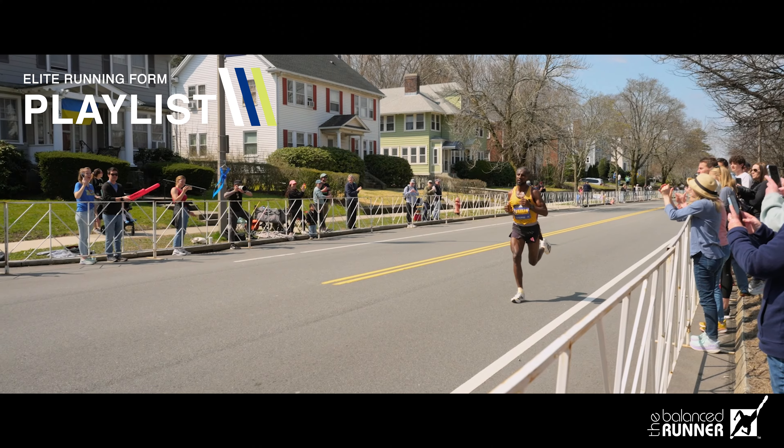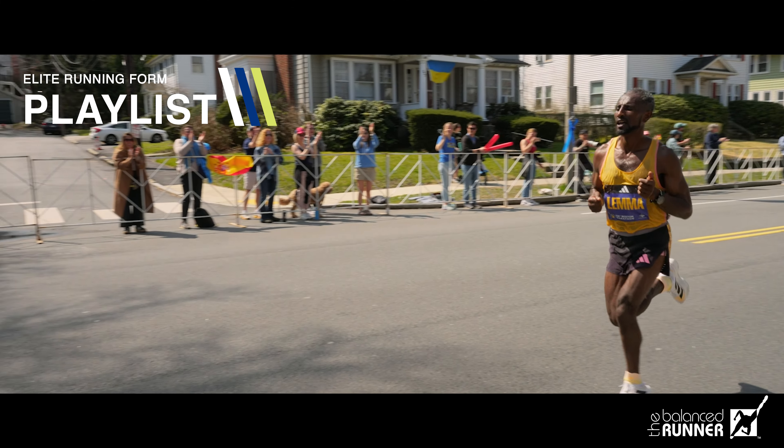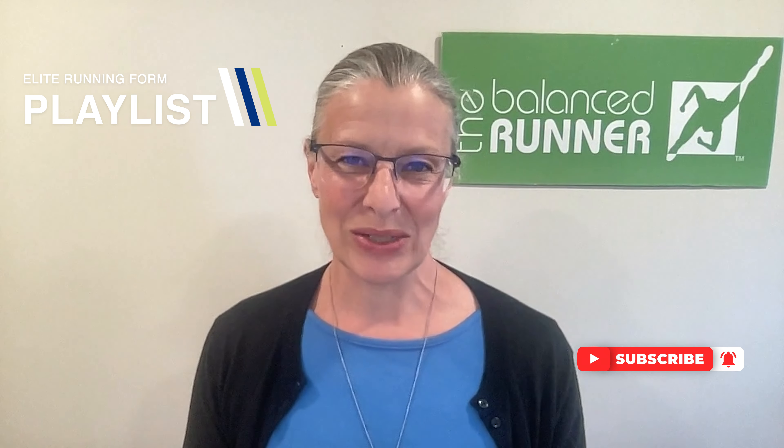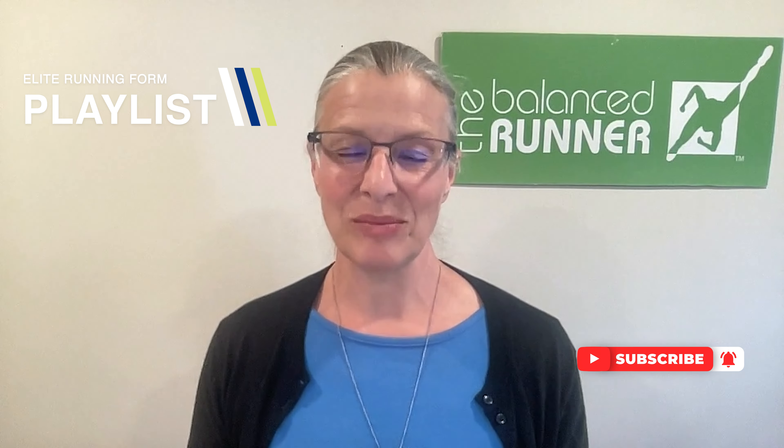It's still great to see him running so well. Let me know in the comments below if you agree or disagree and what else you see in these two men's form. Also be sure to check out this playlist of all of my elite running form analyses, including Sisei Lemma in the Boston Marathon right before this race, and check out all of the resources in the description below. Thanks so much for watching, and may all your running dreams come true.